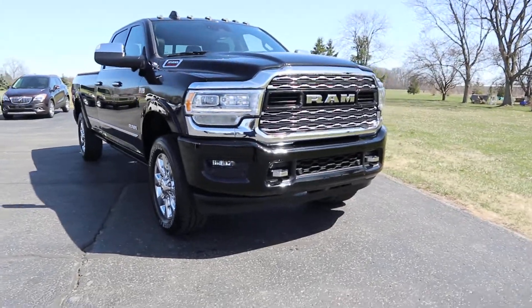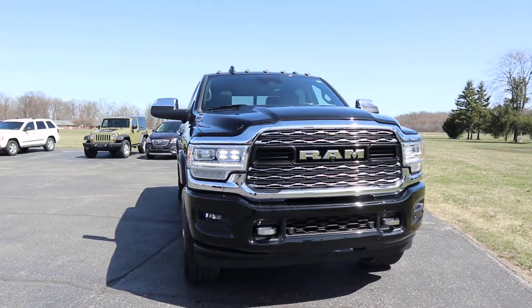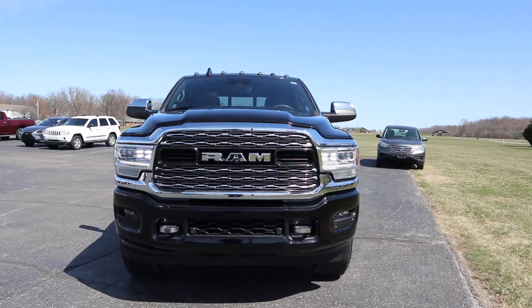Angel here at Terry Henricks Chrysler. Going to take you on a quick walk around this 2020 Dodge Ram 3500 Limited.